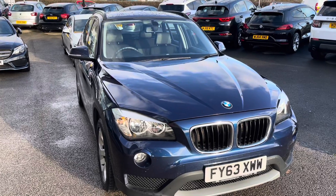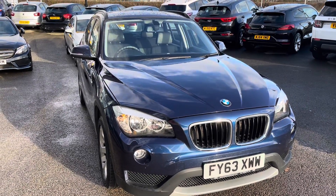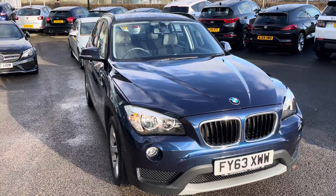All our Motor Match approved cars come with a 30-day warranty or a thousand-mile warranty, depending on which comes first. We also offer a RAC extended warranty with most of our cars, which can last up to three years.